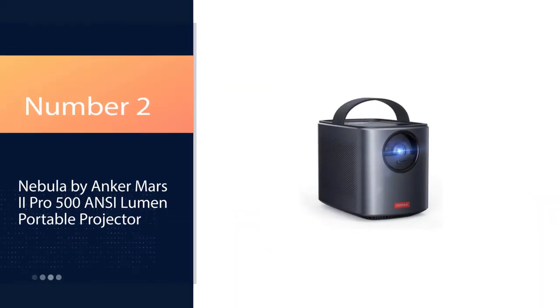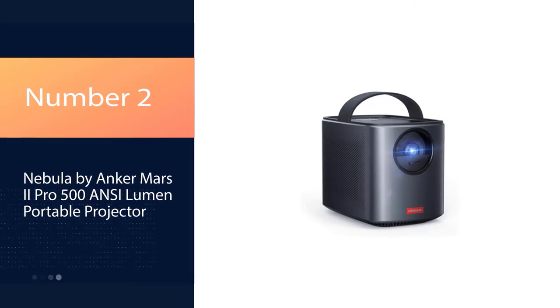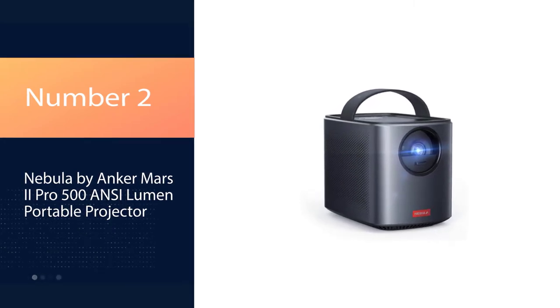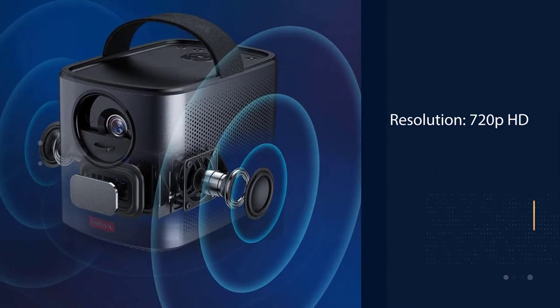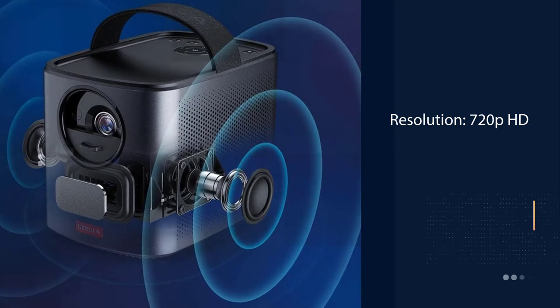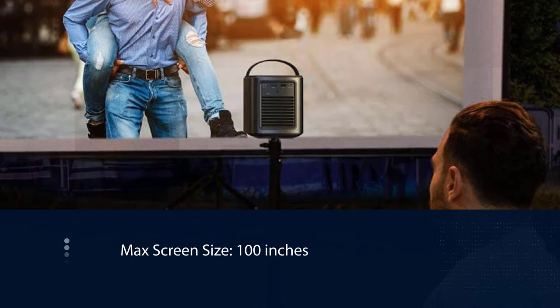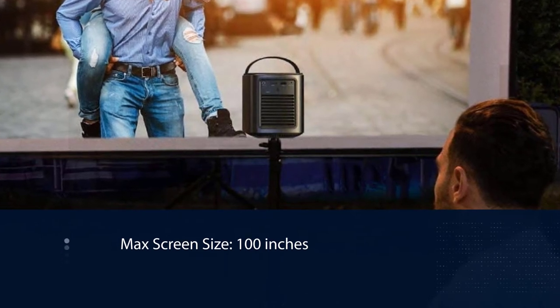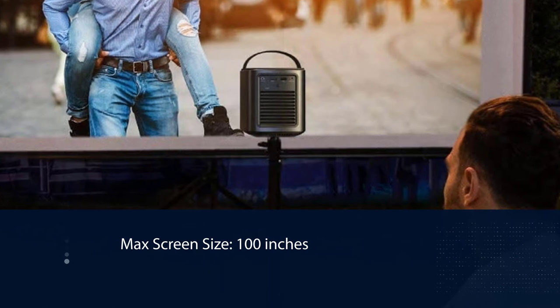Number 2: Nebula by Anker Mars 2 Pro 500 ANSI Lumen Portable Projector. Similar to the Anker Nebula Capsule, the Nebula Mars 2 Pro is highly portable and battery rechargeable. It's also a bit cheaper and packs many of the same impressive features in a similarly sleek design. Connect or load content via USB, HDMI,